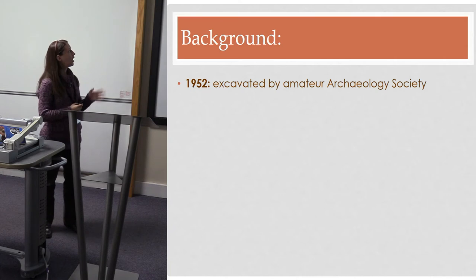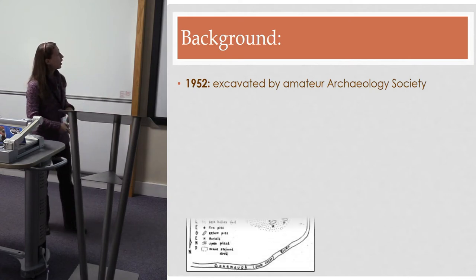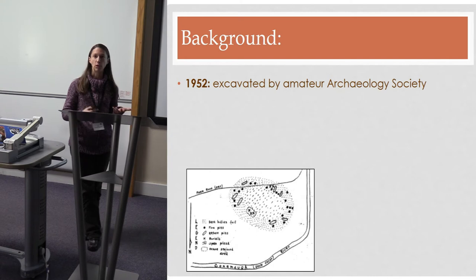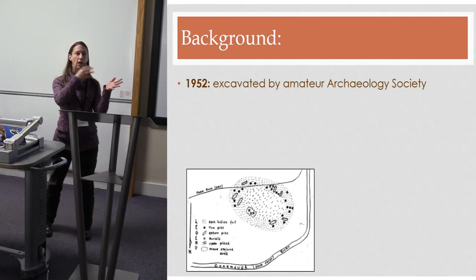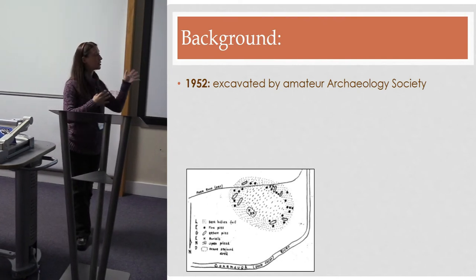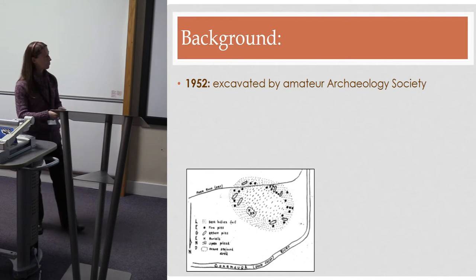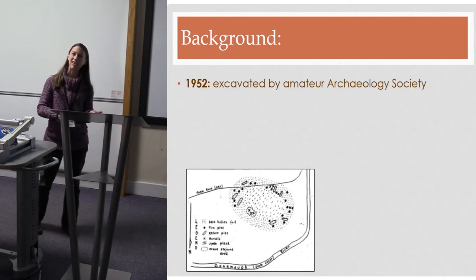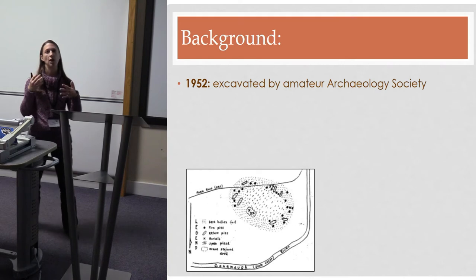The site was first excavated in the 1950s by an amateur group associated with the Society for Pennsylvania Archaeology. They didn't do a bad job, but it wasn't up to modern standards. From those early excavations, all we have is described as a 'dark stain' — no field notes and no scaled maps. Our work in 2016 was really the first time we were getting good scaled data out of this site.